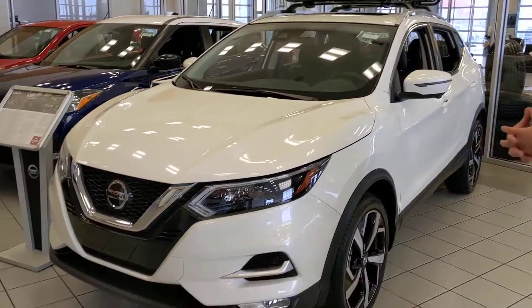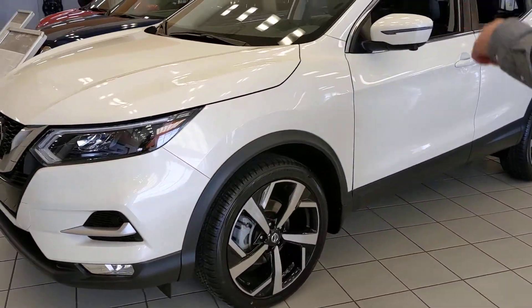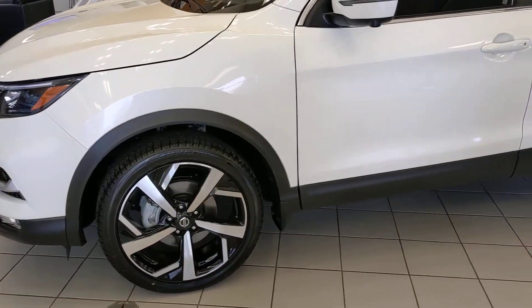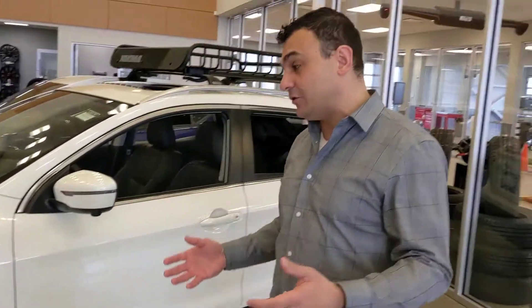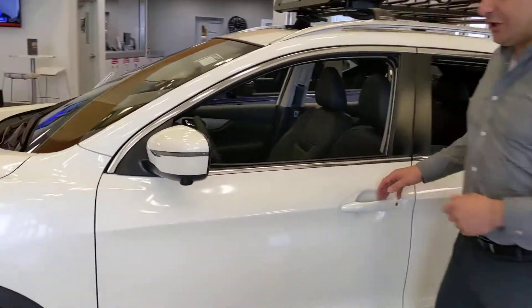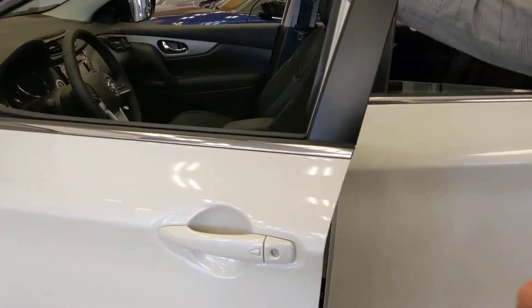There's forward emergency braking on this one as well. The LED signature running lights set the Qashqai apart a little bit. On the SL here you get 19-inch alloy wheels, all-season tires, and of course all-wheel drive. As you can see in the mirrors, you also get the around-view 360 monitor.